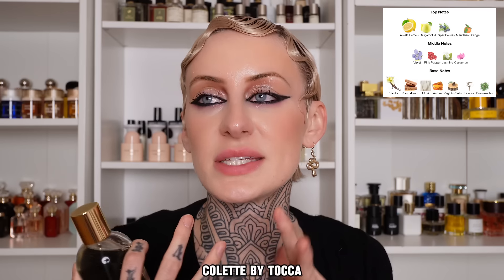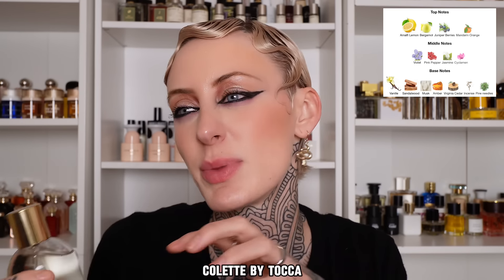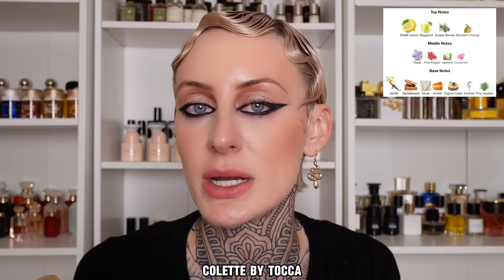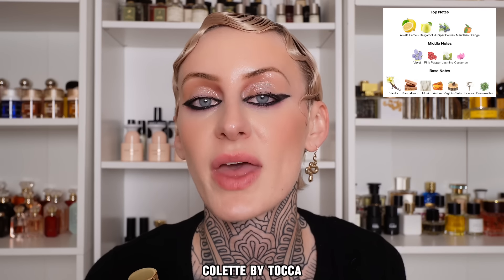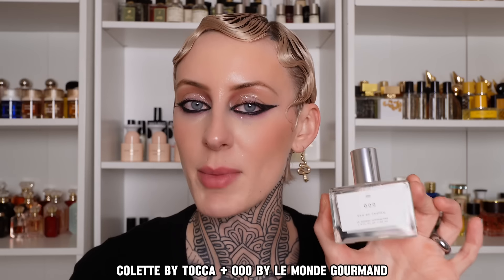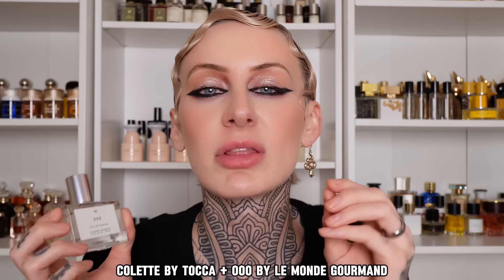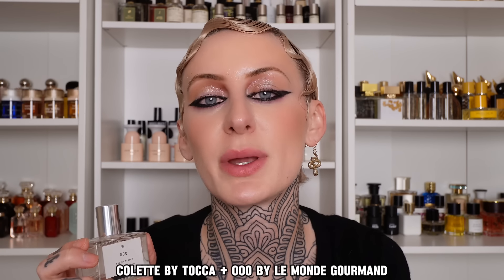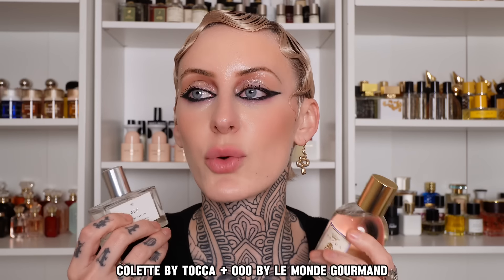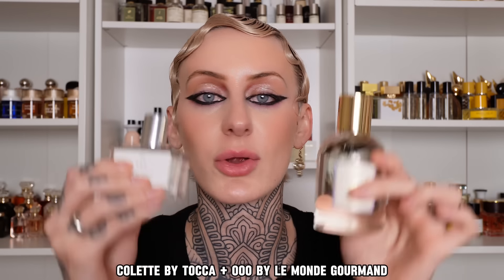Speaking of Toka, the last one I have is Toka Colette. This is going to be fresh and woody and citrusy with a little bit of aromatics going on, and it's very reminiscent of G Water by Byredo — but personally that one doesn't last very long on me and I don't want to spend the money for that. So I paired this with Triple Zero by Le Monde Gourmand — a creamy sandalwood with a fresh water lily and a little bit of tanginess with some bergamot, almost like clean laundry but not super floral. So if you're looking for an everyday staple that is a little bit citrusy, a little bit creamy and woody, these two together are perfect.